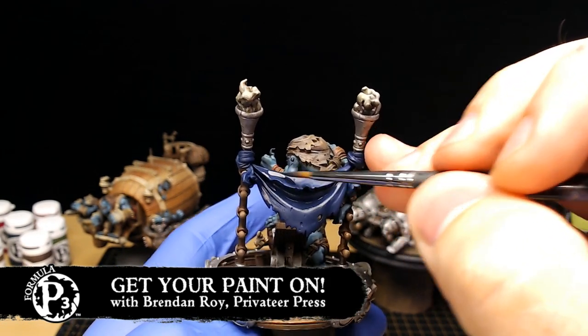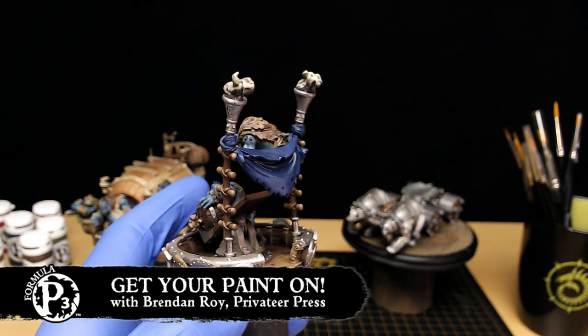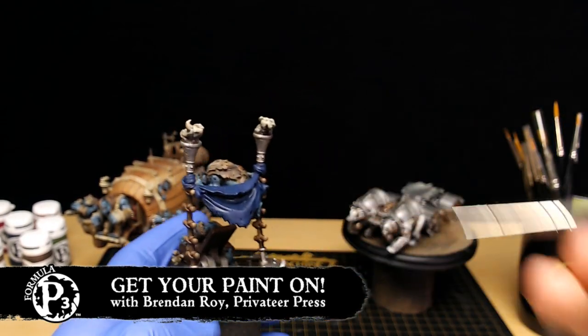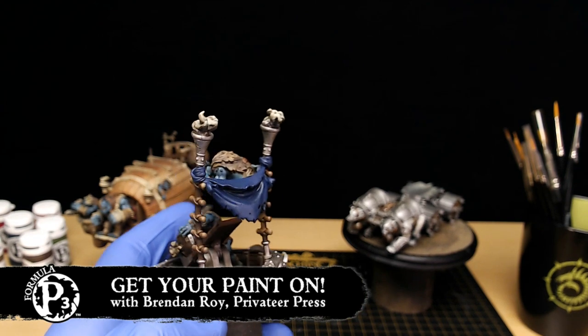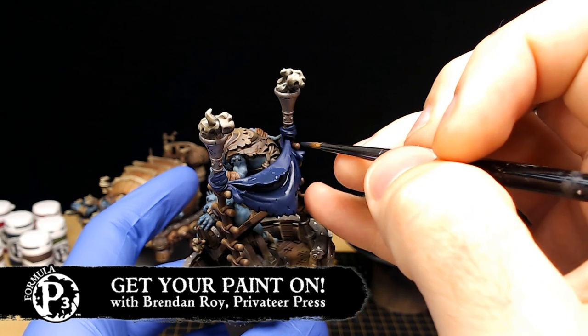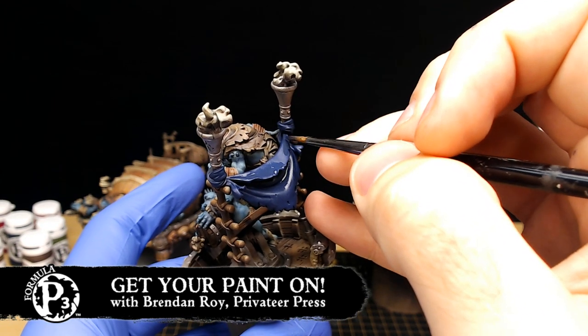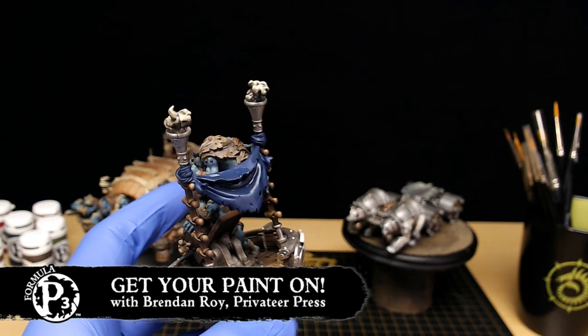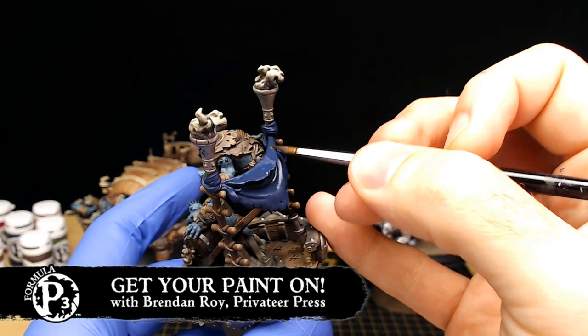Brian Jenison on Facebook is asking what blue are you using for your base color — the Exile Blue on this wrapping cloth? I'm not sure if you meant the blue of the skin of the trolls, but yeah, this is Exile Blue base. Right now I'm just doing a little bit of shading with Exile Blue mixed with some Armor Wash.